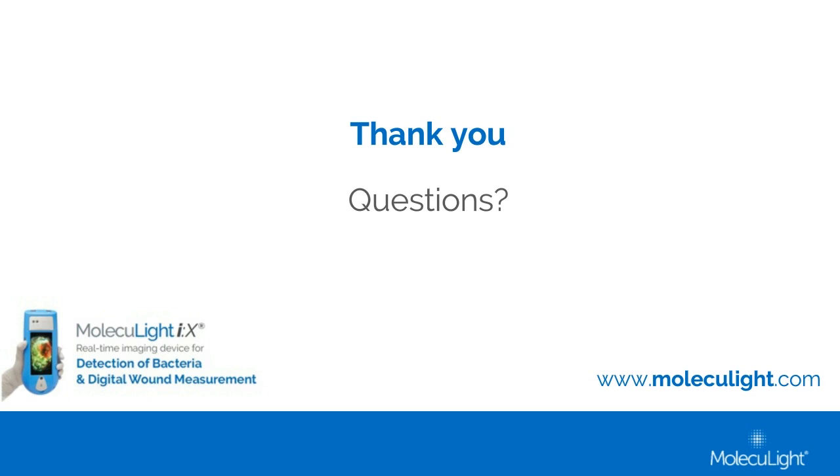How much does the Moleculight device cost, and how is it reimbursed? There are two CPT codes becoming active starting July 1st for the Moleculight IX procedure, and our sales team can connect interested parties with our third-party reimbursement specialists for specific details on billing and documentation. Regarding cost, pricing varies slightly by geography — the Moleculight sales team will respond to anyone interested after this webinar to discuss the many methods for acquiring the system, including options for leasing or purchase.